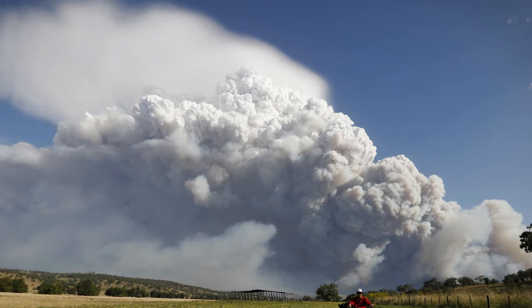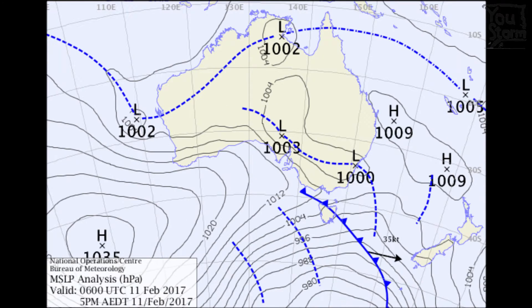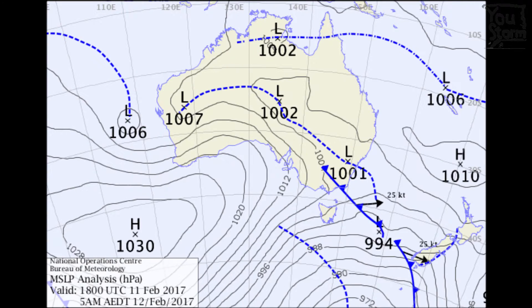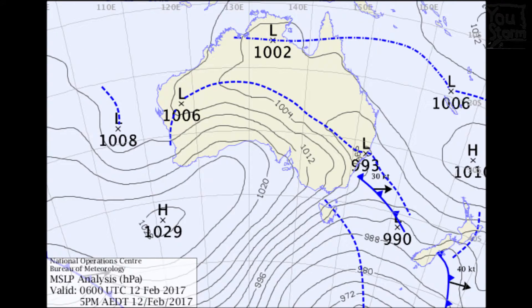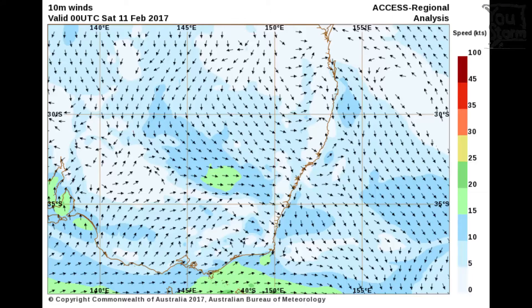The plume tilts to the east in the strengthening westerly flow ahead of the cold change. Here are the Bureau of Meteorology surface pressure charts, included to show that this event was associated with a cold front moving north across New South Wales through the day. One of the interesting things we'll look at is how the cold front affects the fire as viewed from space and with the weather radar.